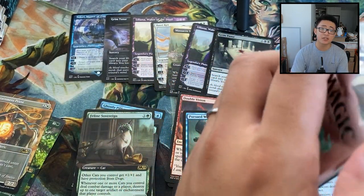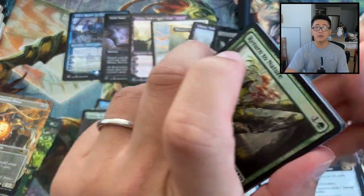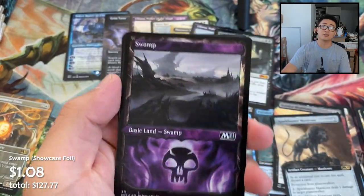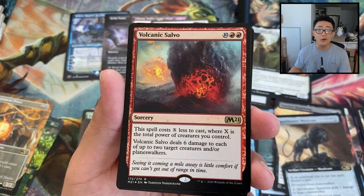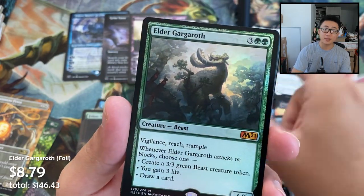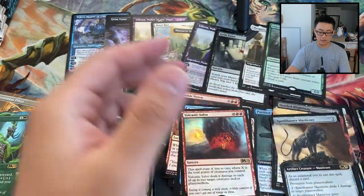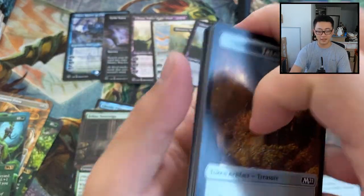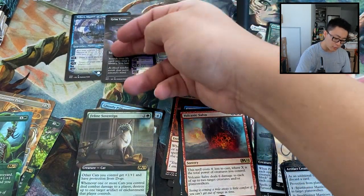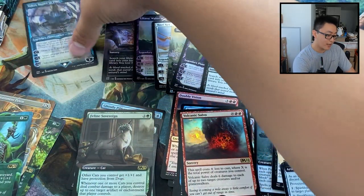With the Core set, people and retailers didn't pre-order as much, so distributors are stuck with more. Or plain and simple — they just printed a lot more. Another mythic: Elder Gargaroth! Mangara! No one knows for sure. From observing the market, there's a lot of Core out there. But that doesn't mean it's not a good investment — with anything EDH, we have two Grim Tutors in this box, Elder Gargaroth, Mangara, the Lilianas. Massacre Worm is going to be an EDH all-star until it's banned.